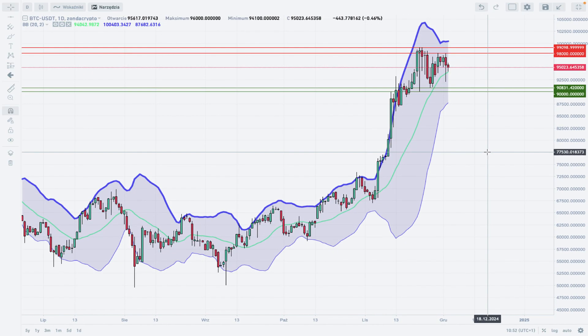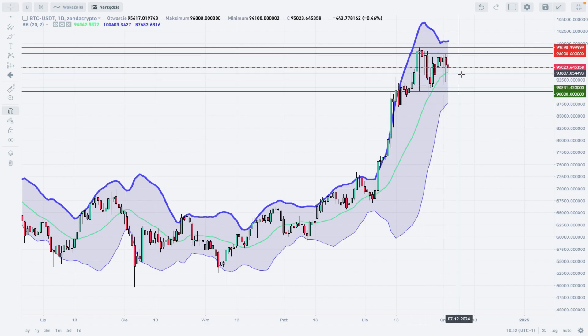Right now we need to wait for this contraction and pullback period to be completed and terminated, and then the market can return to the uptrend. That's everything from me for today. Thank you very much for watching this analysis, and I hope to see you next time. Take care and bye bye.